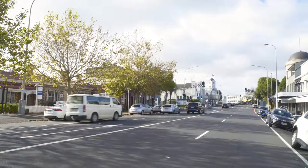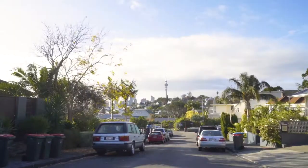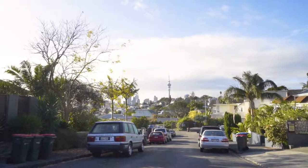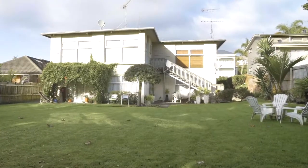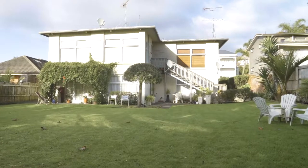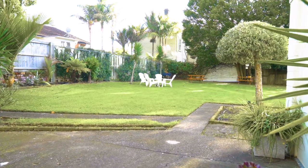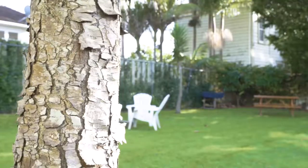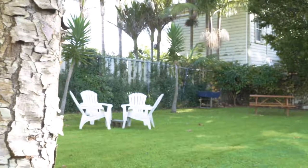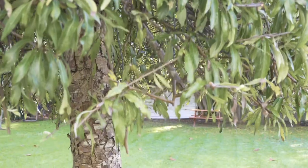Another thing I find really appealing about this building and complex is the way the body corp slash committee is run. Because it's a cross lease there is no official body corp, however there is a committee and you're paying around two thousand eight hundred per annum to look after all the common areas, the insurance, and make sure everything is tickety-boo. Looking at some of the documents over the last couple of years they've spent money on some really sensible things, and what buyers will really appreciate is a good solid construction which is concrete block and brick.